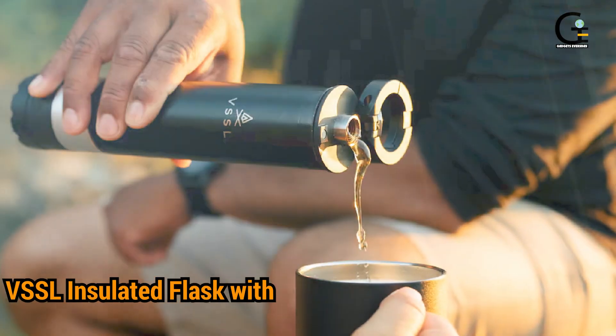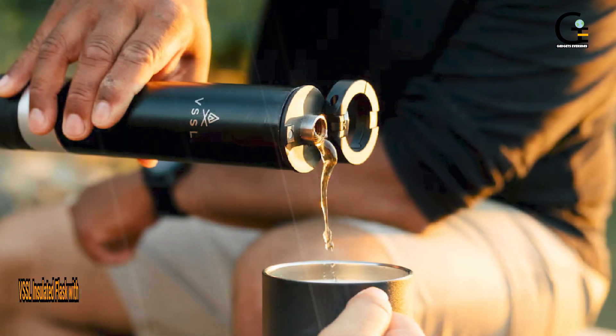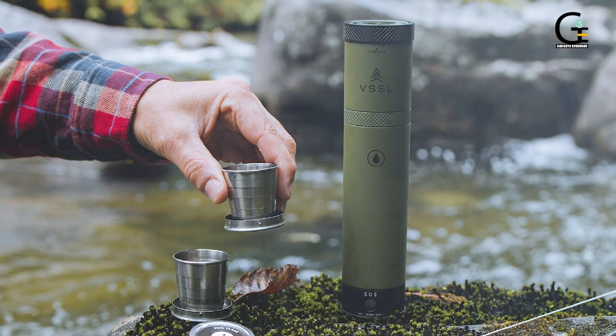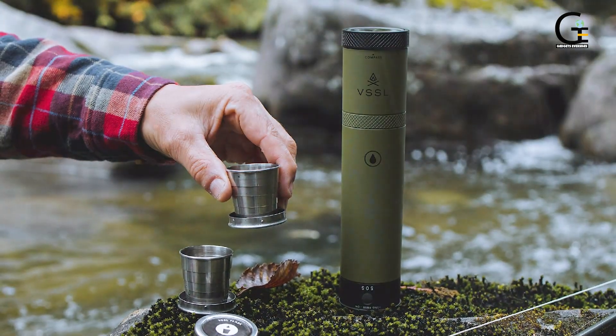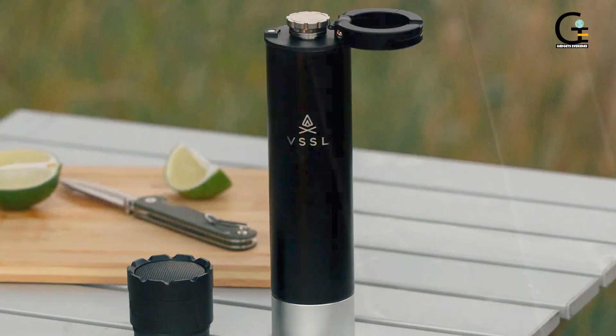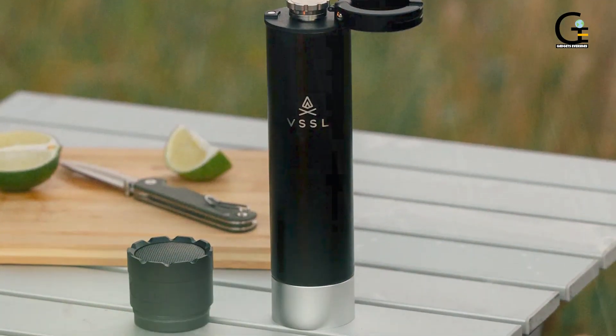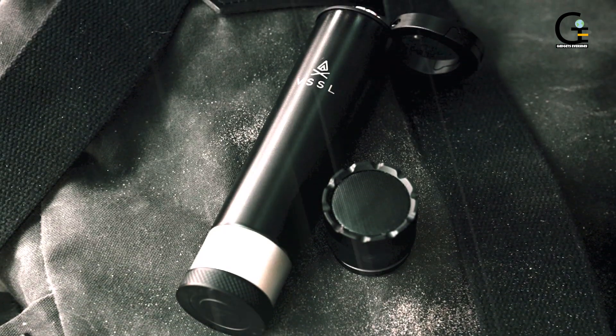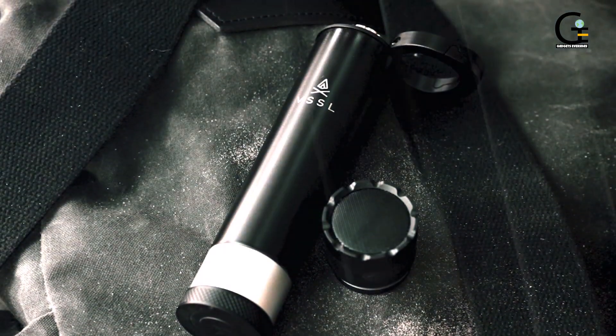Number two: VSS-L Insulated Flask with Bluetooth Speaker. Nights out in nature, at the lake, or in the campground just got a whole lot better with VSS-L's new insulated flask. Not only does it have the capacity to store 8 fluid ounces of your favorite booze in its insulated tank, but the flask comes with a built-in weatherproof Bluetooth speaker that lets you play your favorite tunes anywhere, anytime.